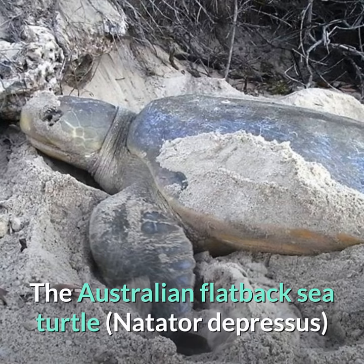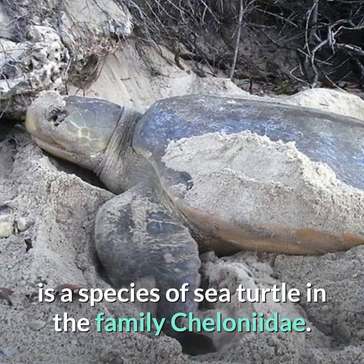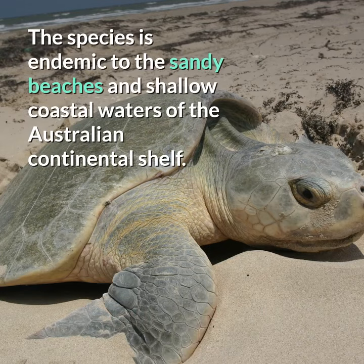The Australian flat-back sea turtle, Natata depressus, is a species of sea turtle in the family Chelanidae. The species is endemic to the sandy beaches and shallow coastal waters of the Australian continental shelf.